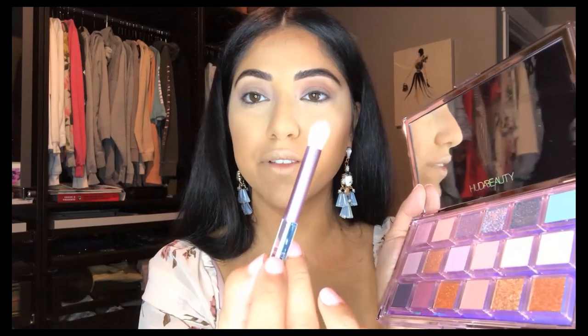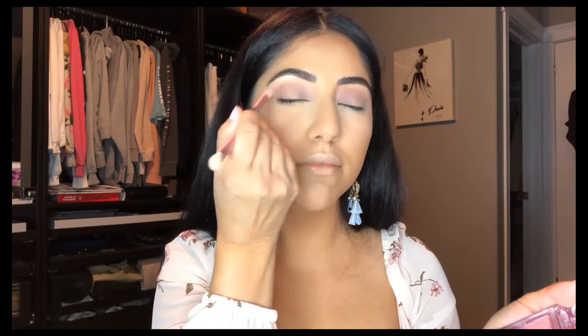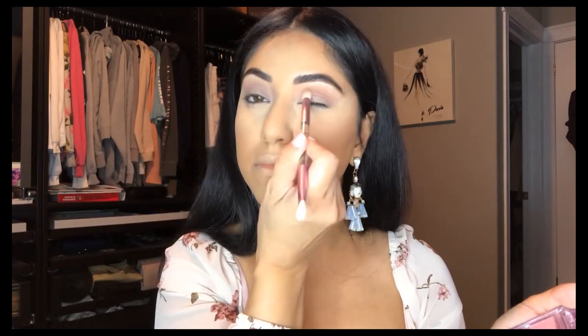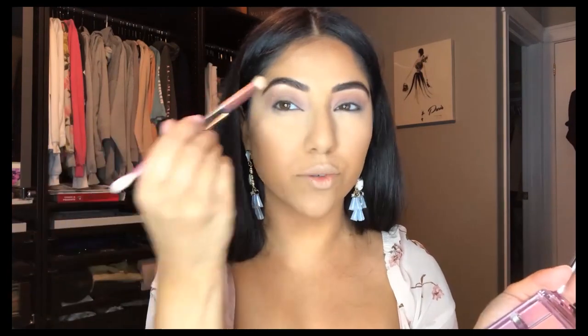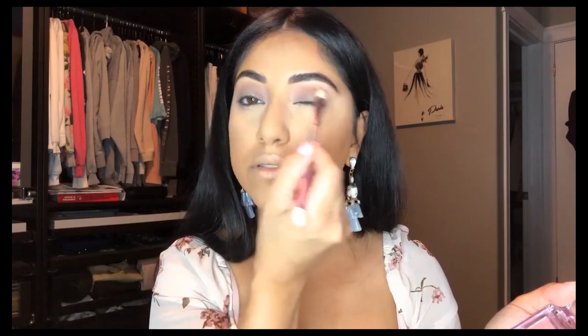I'm going to be grabbing Crash, which is this one right here, on the fluffy side of the brush. This brush is called Pack and Buff, just in case you're interested. I'm just putting it all over my crease. If you want a subtle contour kind of quick look, this on its own is just pretty because it gives you some definition.